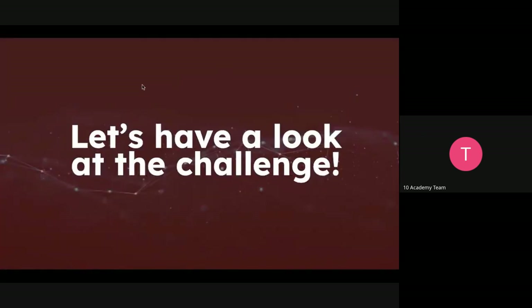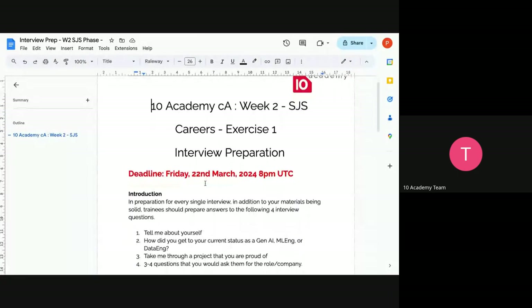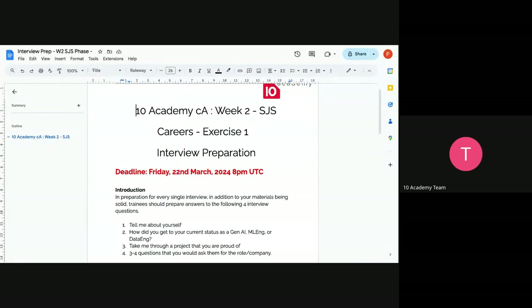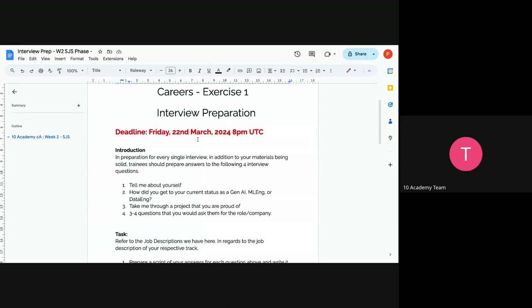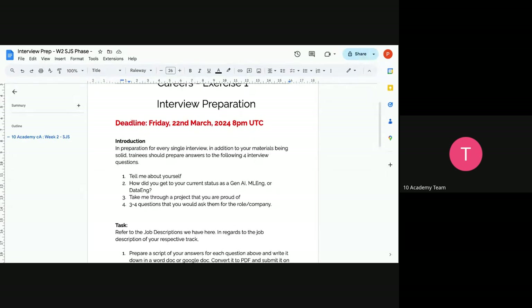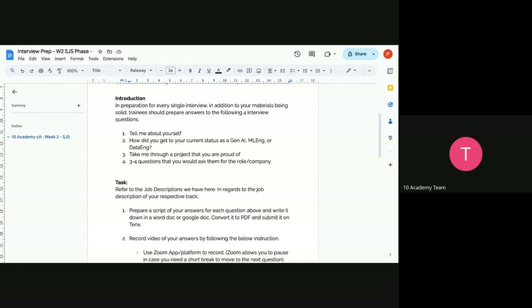Interviews are very exciting — even when you don't get the job, it's an experience. Now let's look at the challenge. The interview preparation challenge has a deadline of Friday the 22nd. You'll probably spend most of your Friday on this because it's going to be a little challenging. In preparation for every single interview, in addition to having solid materials, every trainee should prepare to answer the following four interview questions — the ones we covered in the tutorial session.